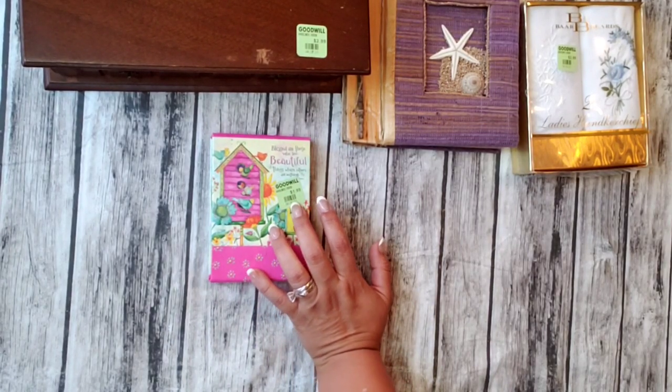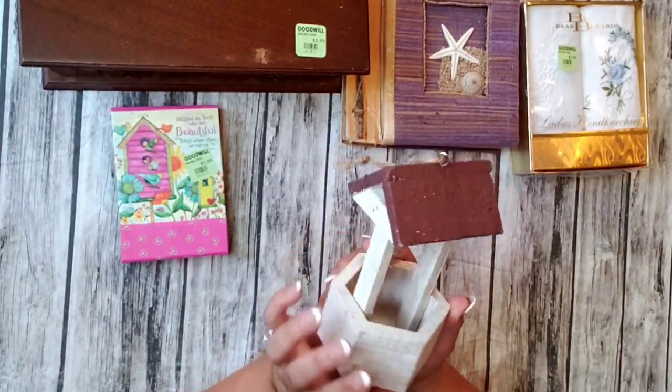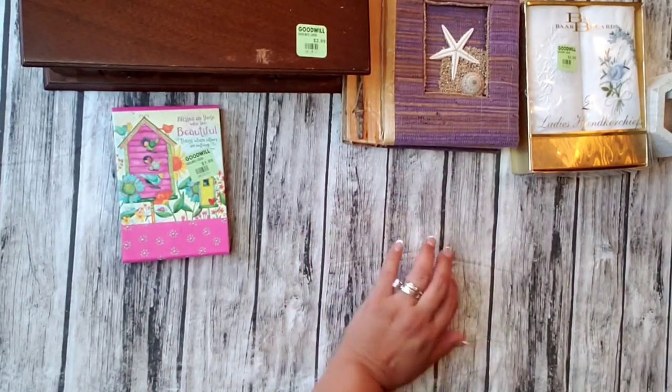Then I grabbed this one because I have a little farm and I thought it might look nice in my little farm. So I got that.